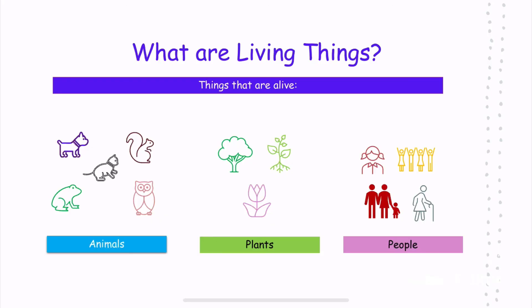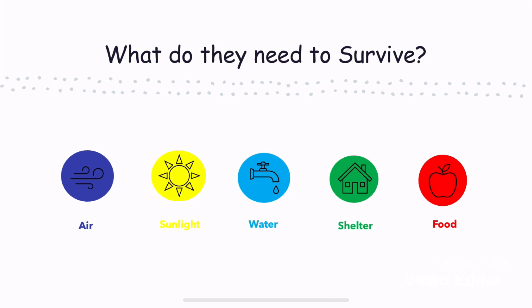Now remember, living things are things that are alive, like animals, plants, and people. What do living things need to survive? They need air, sunlight, water, shelter, and food. That's all for today. Have a good day, everyone.